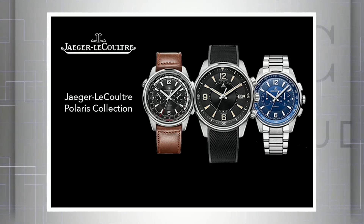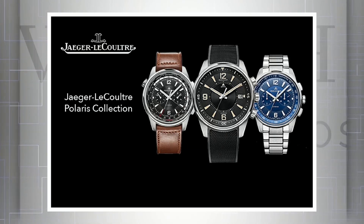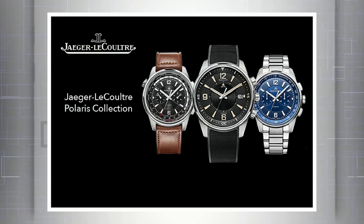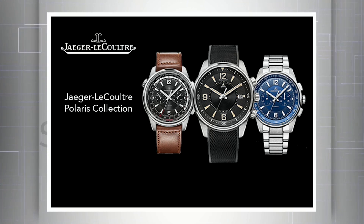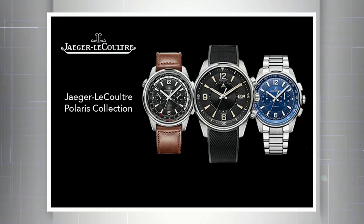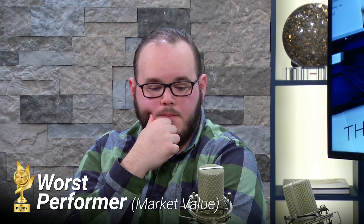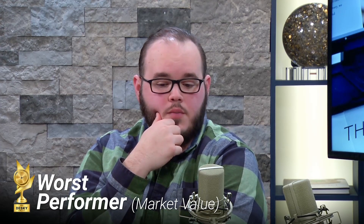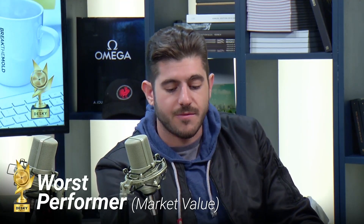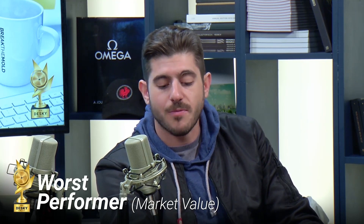Third nominee for worst performer is the JLC Polaris line. There was a lot of hype behind this line — people were really excited, saying JLC is back on the map. Unfortunately it was kind of a flop. One or two pieces in the line stuck with buyers, but the rest just plummeted. About 80% of the line performed poorly overall.